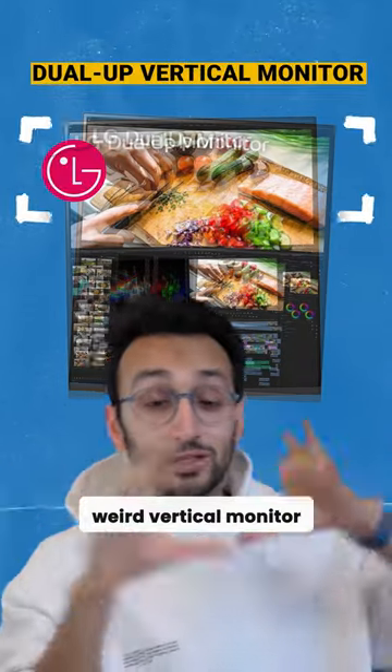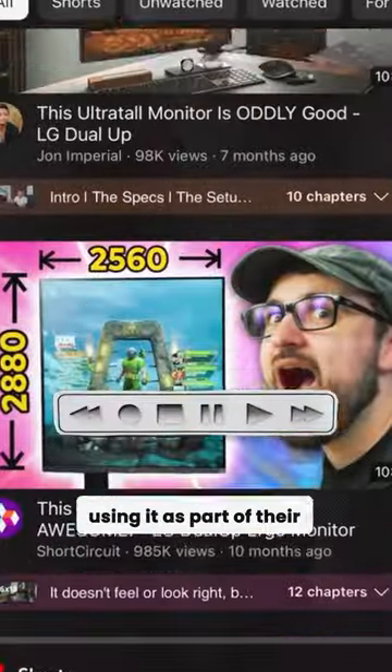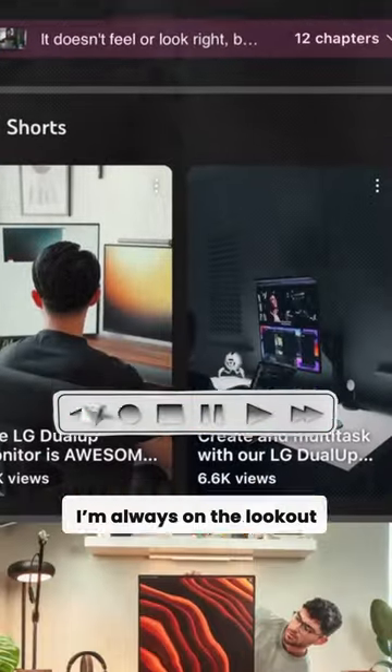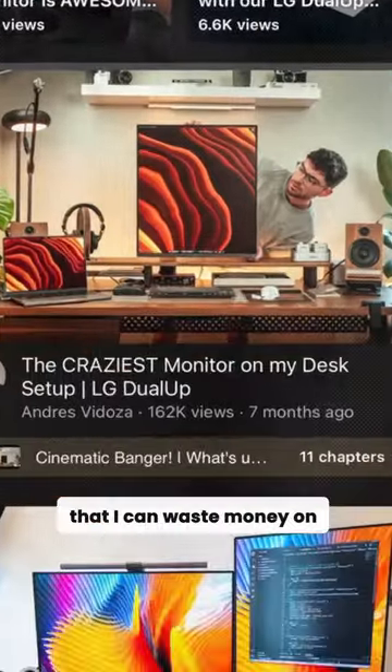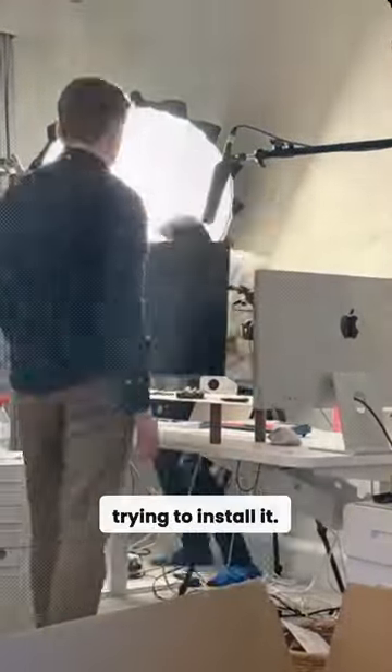Does the LG Dual Up weird vertical monitor actually make you more productive? Lots of YouTubers seem to be using it as part of their productivity setup. So because I'm always on the lookout for anything at all that I can waste money on to improve my productivity, I bought this off Amazon for £500 and spent ages trying to install it.